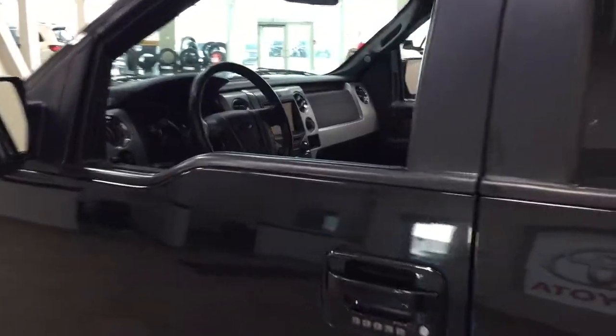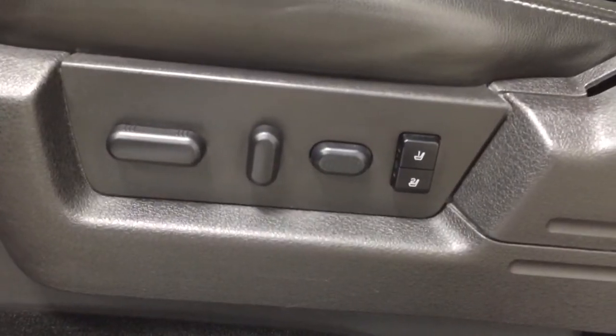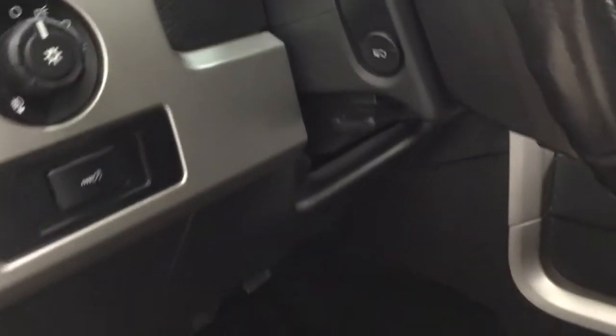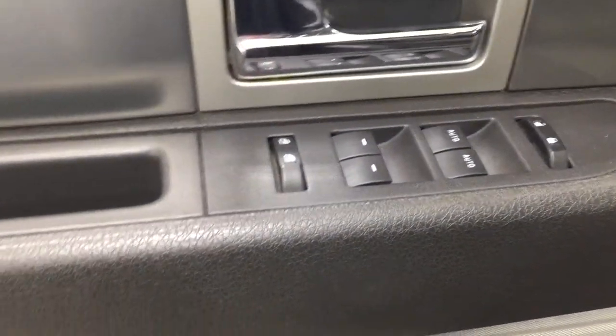Taking a closer look at the front dash as well as the front seats, you have your black interior, power driver seat with lumbar support and seat memory controls, power pedal adjustment, light controls, mirror controls, power locks, and window locks.